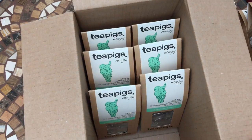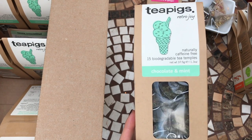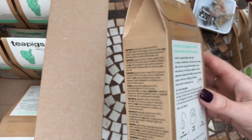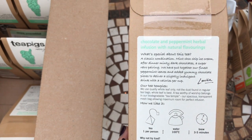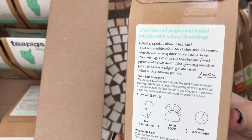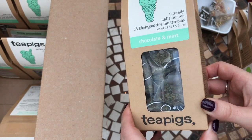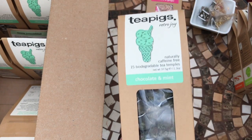My favorite — and you can see there are actually six boxes of it in this order — is their chocolate mint. I've always been a big peppermint lover tea-wise, and this is chocolate mint. If you're from the UK, you might be familiar with a mint chocolate Arrow bar — it tastes exactly like that. On the back it says brew for three to five minutes, but I find it's better brewed for about five minutes to get more of the chocolatey flavor. It's not sickly at all — it's absolutely gorgeous. Think mint chocolate chip ice cream, after-dinner mints, minty dark chocolate. It really is a gorgeous taste — my absolute favorite tea of all time.